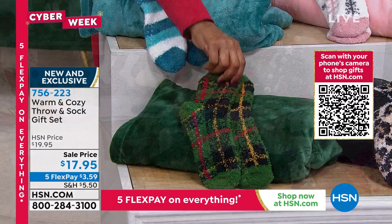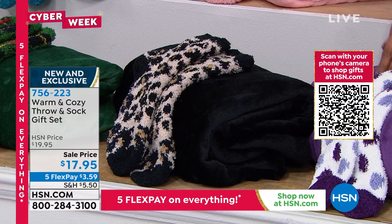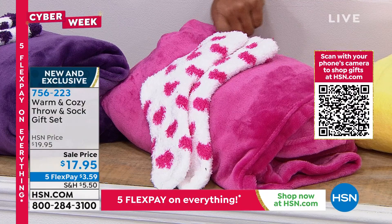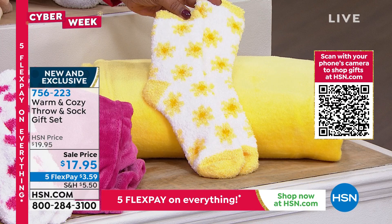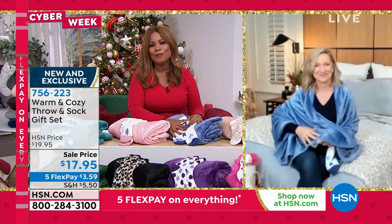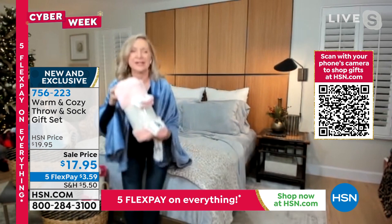If someone needs a little sunshine, the yellow is perfect. You get two gifts in one for under $18 — the perfect affordable gift anyone will enjoy. You're getting our 50 by 60 inch throw with matching socks, packaged beautifully. You can't get this anywhere else. The throws are velvety soft on both sides with warmth without being too hot — nice and big enough to wrap up in.